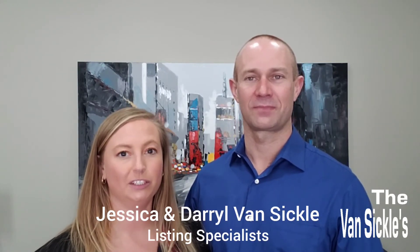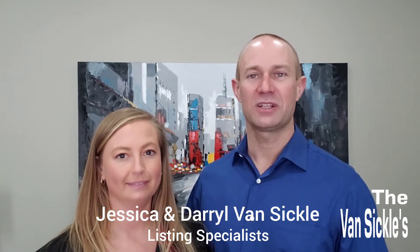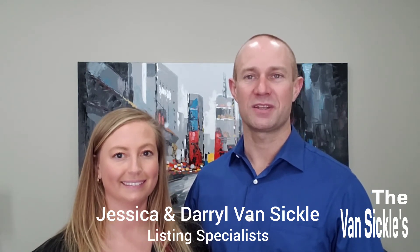Do you want to sell your house for top dollar? I'm Jessica Vansickle and I'm Daryl Vansickle and we're listing specialists with RE/MAX Twin City and HomesMadeSimple.ca. Now we've gone through the staging of your house, everything's ready to go, and we want to make sure that we have top quality pictures and virtual tour. Daryl and I hire a professional photographer to come in and do the pictures and the virtual tour.